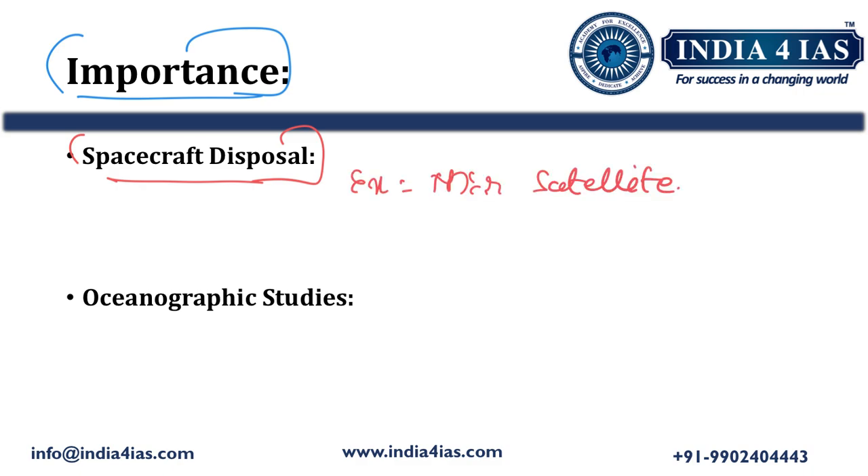For example, the space station Mir was decommissioned and de-orbited so that it burned up in the atmosphere, with the remaining debris made to fall near Point Nemo. This is because near Point Nemo there is no population and no land.